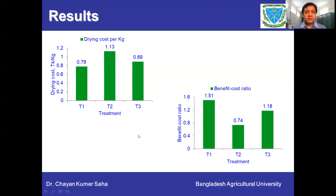Looking at the drying cost: when we used the LPG-based heating system with the imported Vietnamese blower, drying cost was more than 1 taka — specifically 1.13 taka per kg. For the other two treatments, the drying cost was less than 1 taka, which is the benchmark drying cost of paddy using the traditional method. For the benefit-cost ratio, the LPG-based system with the imported blower was less than 1, but for the other treatments the benefit-cost ratio was higher than 1.